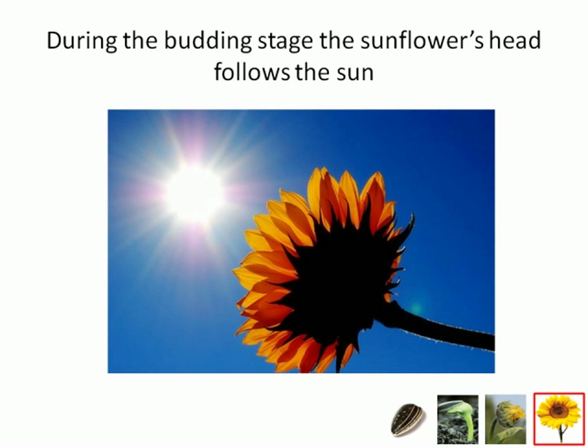Sunflowers are also known for their unique behavior during their budding stage: heliotropism. Heliotropism consists of the sunflower turning its head in the direction of the sun throughout the day as it shifts.